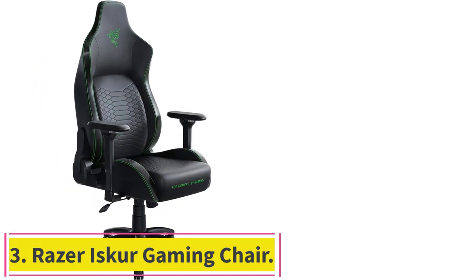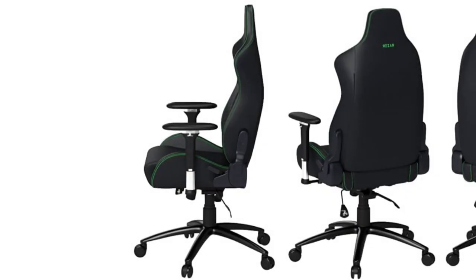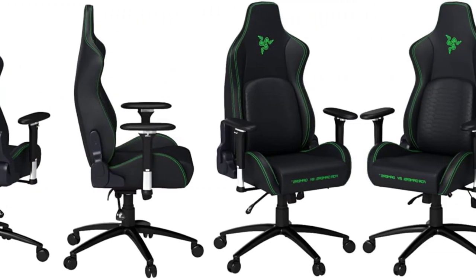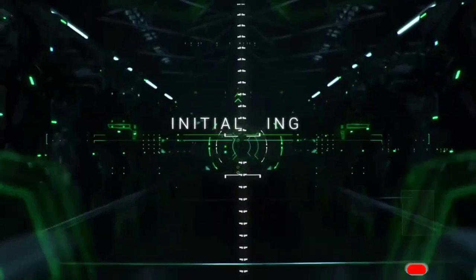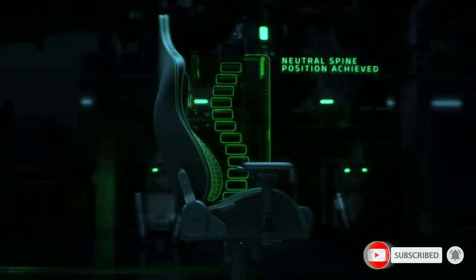Number 3: the Razer Iskur Gaming Chair. With its iconic black and green color scheme and a leather pattern resembling a snake's underbelly, the Iskur is an essential piece in every Razer superfan's gaming station setup. Built for frames between 5 feet 6 inches and 6 feet 2 inches and weights up to 290 pounds, the Iskur uses high-density foam for gentle yet firm cushioning. Its multi-layered synthetic leather replicates the feel and comfort of real leather, without the real leather price tag.